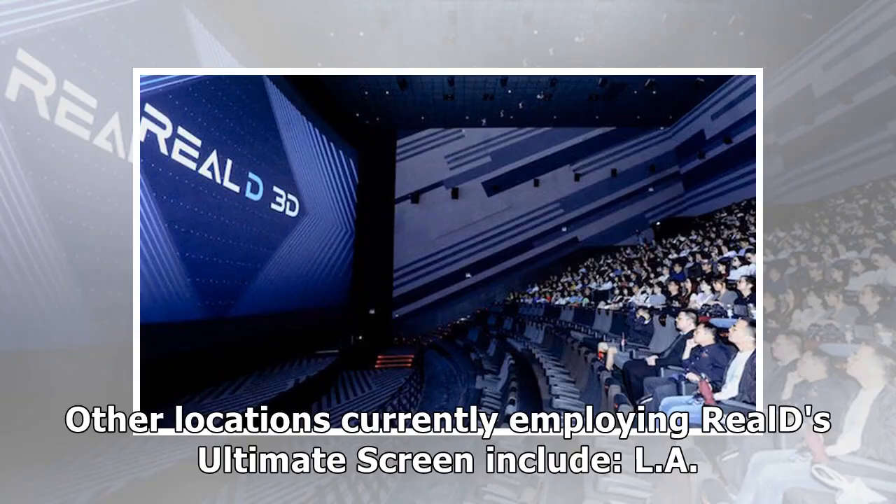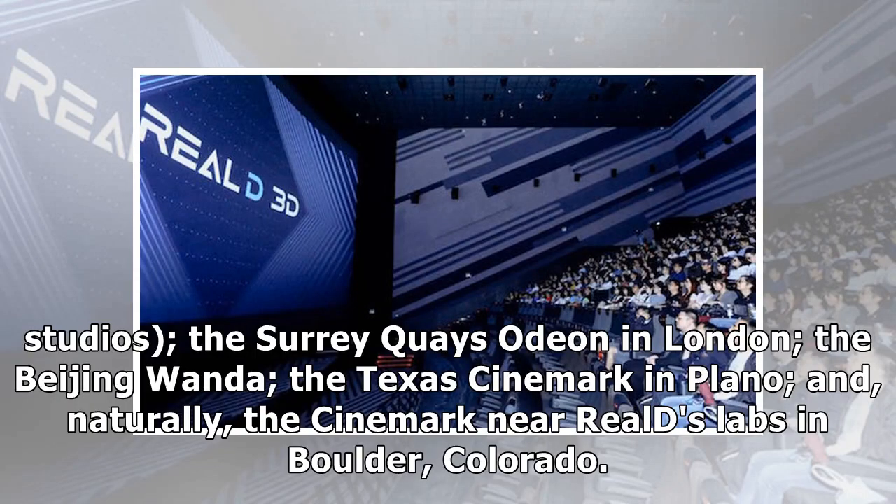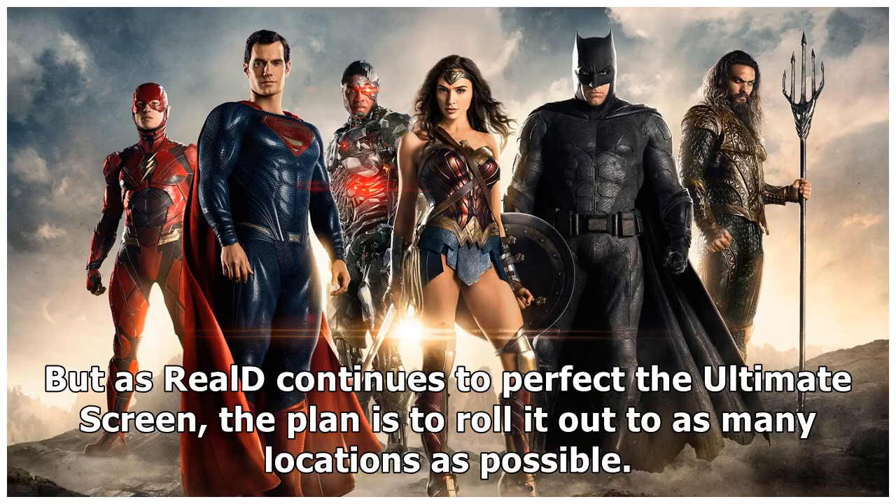Other locations currently employing Reels' Ultimate Screen include the AMC in Burbank, California, near Disney and Warner Bros. Studios; the Surrey Keys Odeon in London; the Beijing Wanda; the Texas Cinemark in Plano; and, naturally, the Cinemark near Reels' labs in Boulder, Colorado.